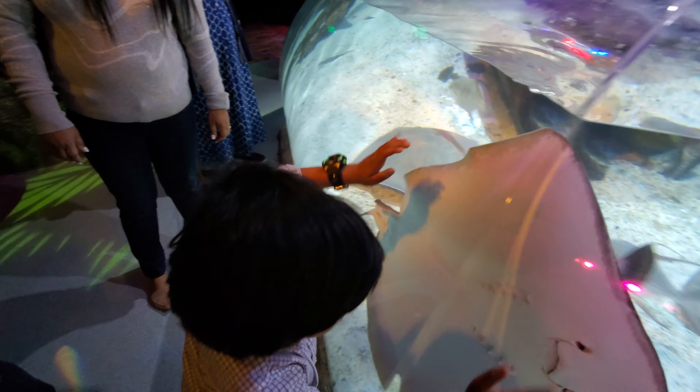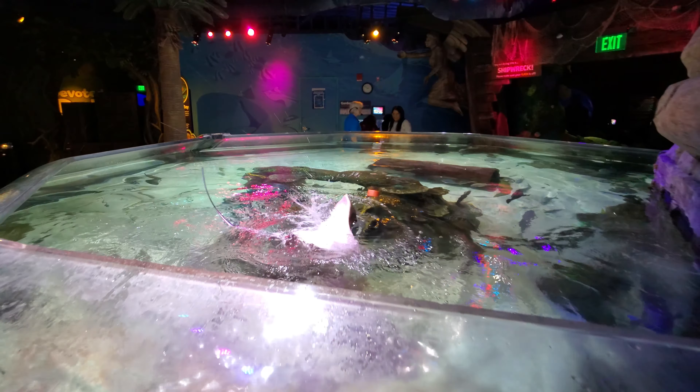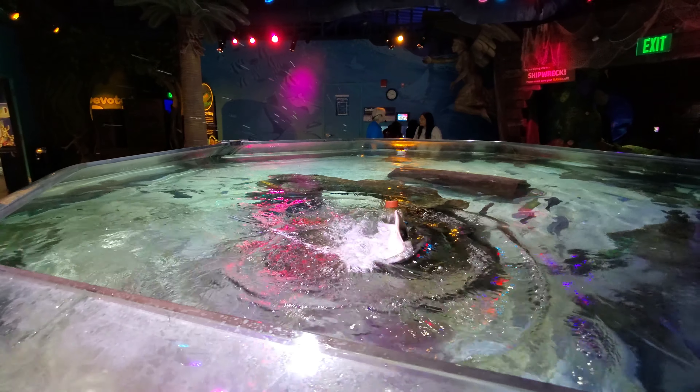It's a fish. It's a fish. It's a fish. Cool!